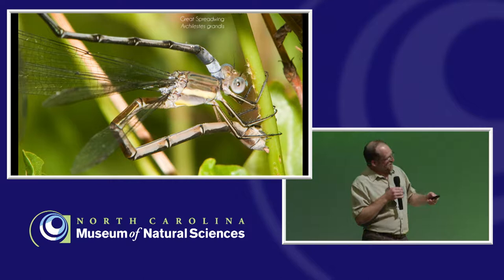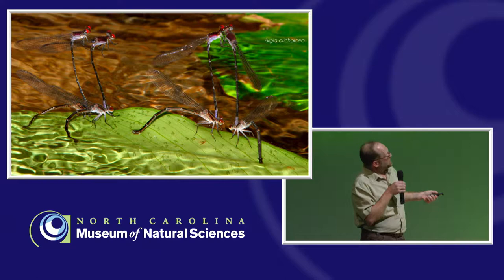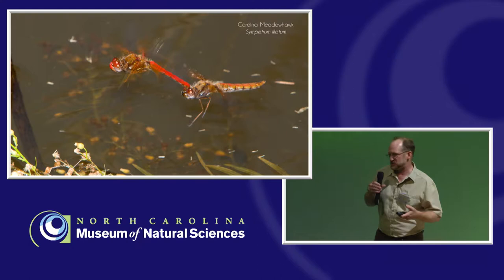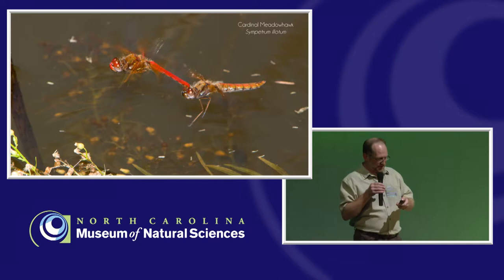I want to take you through a bit of the cool things they do in terms of their life history, starting at the stage where they're laying eggs. All damselflies and some dragonflies will lay eggs in vegetation — sometimes above water, sometimes below water. If you know what you're looking at, you can actually see these eggs. What look like little bird footprints in the vegetation are actually all of these damselflies laying eggs. A lot of dragonflies will simply fly around and drop their eggs into the water.